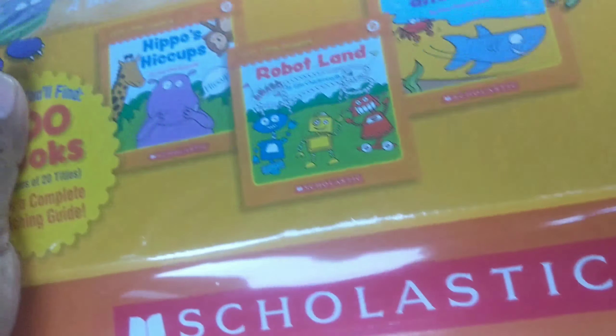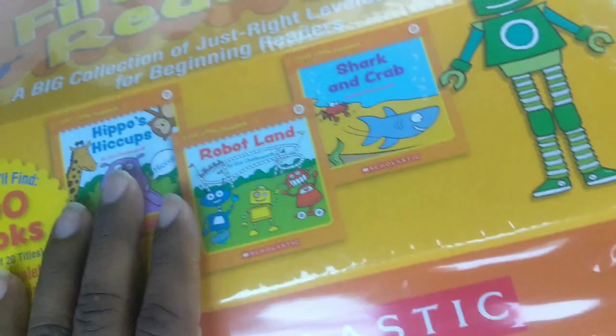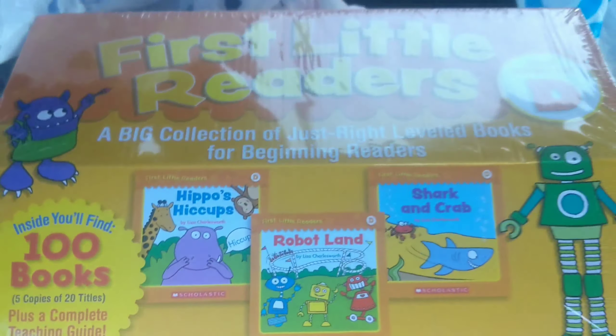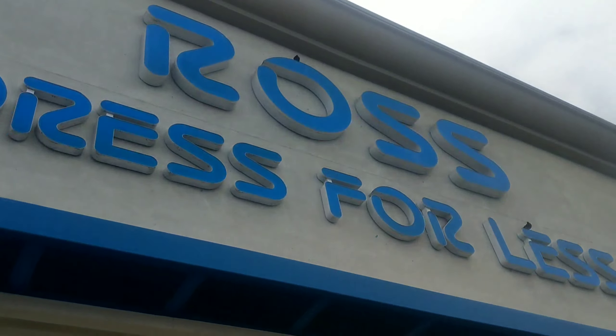I also stopped at Goodwill and found these brand new kids books — still in the plastic. If you see stuff like this, brand new, get them. They go for $70 to $80. I've been going to Goodwill for like 16 years and I paid five dollars for this. Today I'm just grabbing these. Now let's head to another Ross real quick and see what they have.